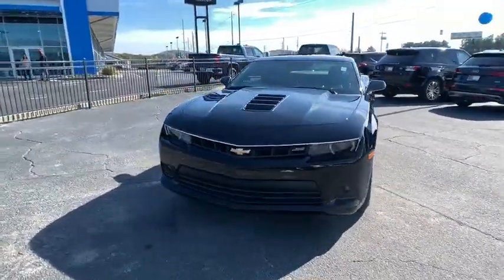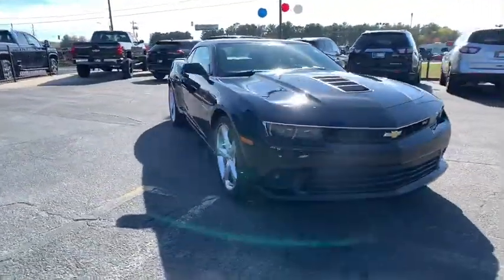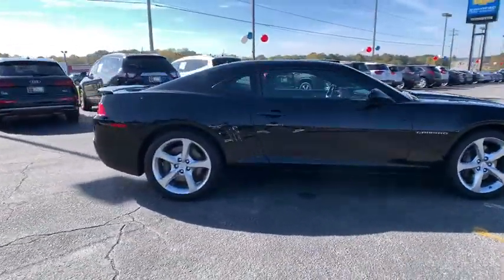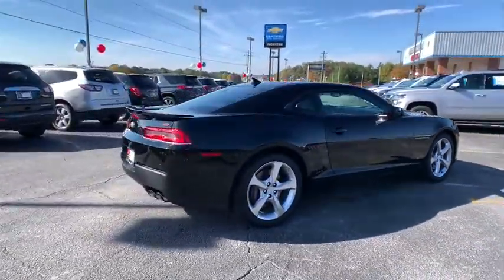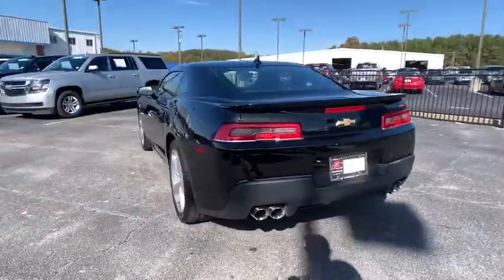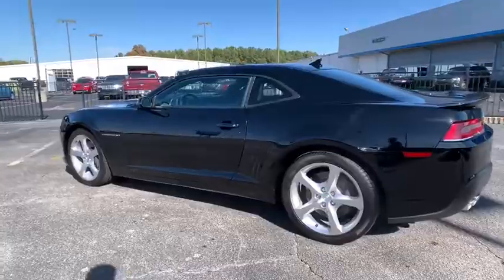Take a ride in the 2015 Chevrolet Camaro. The Camaro was developed to be 21st century on every level, from its awe-inspiring design to its outstanding performance to its impressive efficiency. This vehicle has less than 45,000 miles.